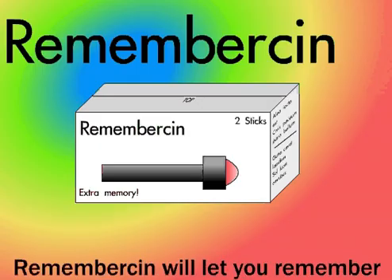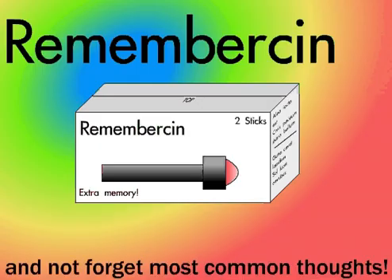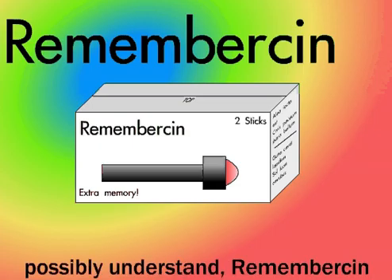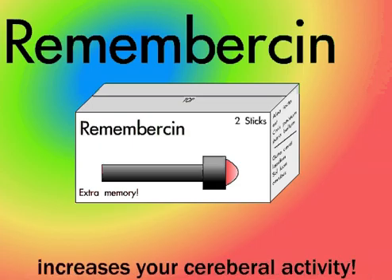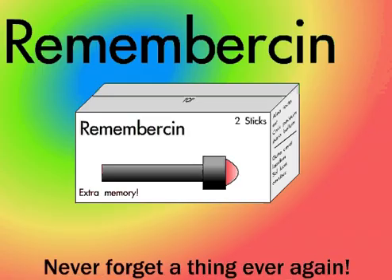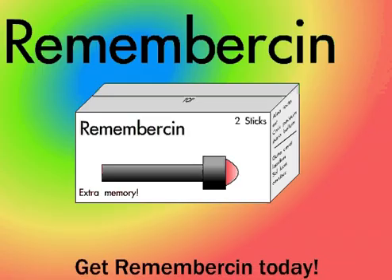Tired of forgetting? Then you need Rememberson! Rememberson will let you remember and not forget most common thoughts. Using a technology that you couldn't possibly understand, Rememberson excites your nerve endings and increases your cerebral activity. Never forget a thing ever again! Get Rememberson today!